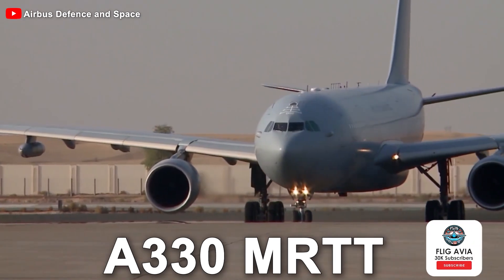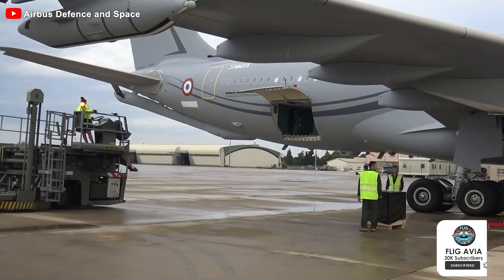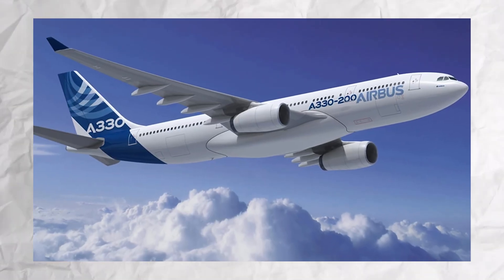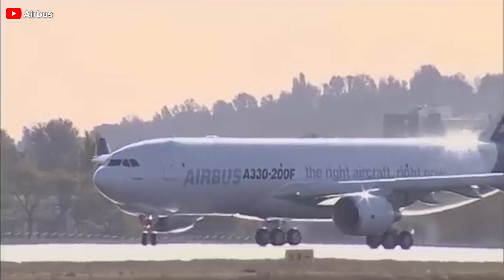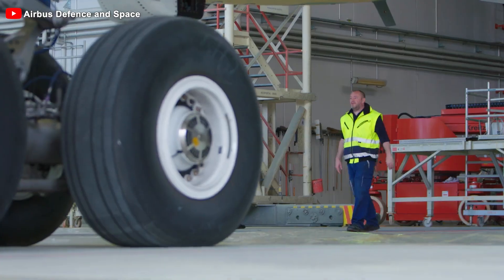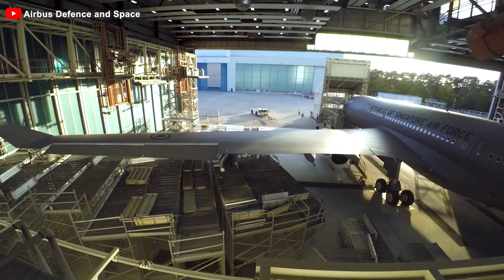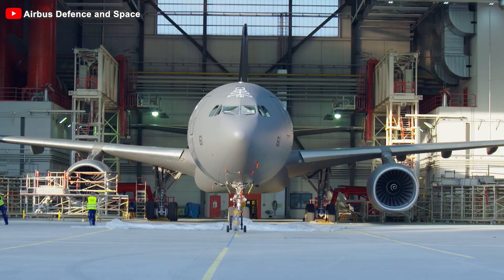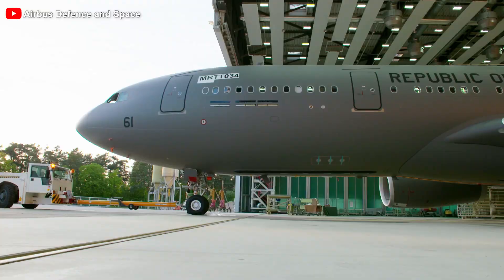But why is the MRTT so well loved, and how has it managed to surpass the KC-46? The Airbus A330 Multi-Role Tanker Transport, MRTT for short, is a remarkable transformation of the renowned Airbus A330-200 commercial aircraft, which has solidified its place in the aviation industry since 1998. Over the past decade, this aircraft has evolved into a versatile warrior in the military field, now serving in several nations — from dominating commercial skies to becoming the backbone of modern military operations.